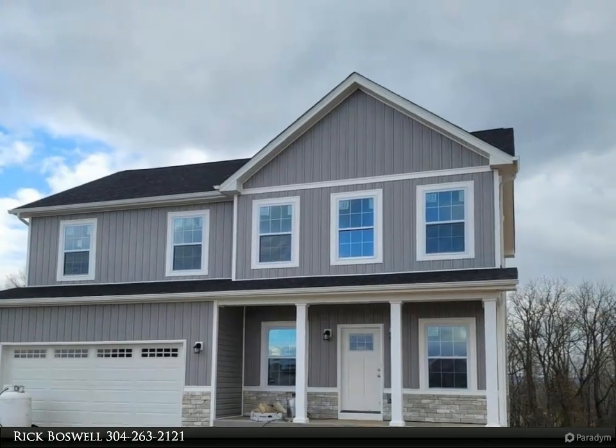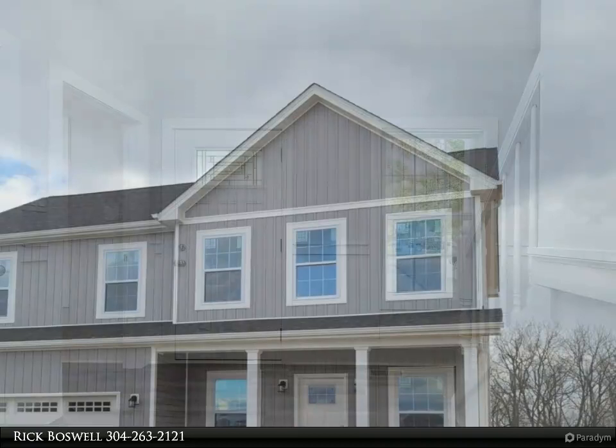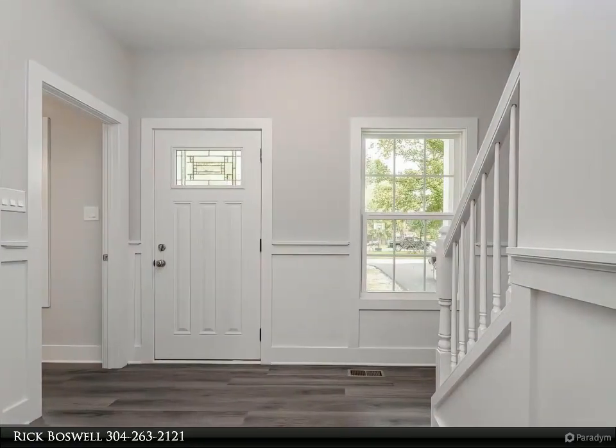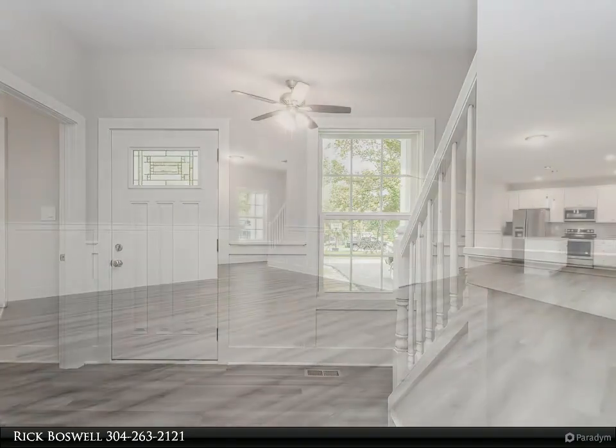June/July 2023 completion on this two-story home. Milton's Landing is offering this four-bed, 2.5 bath colonial on a 1.0 plus/minus acre lot in a newly designed community with paved roads.